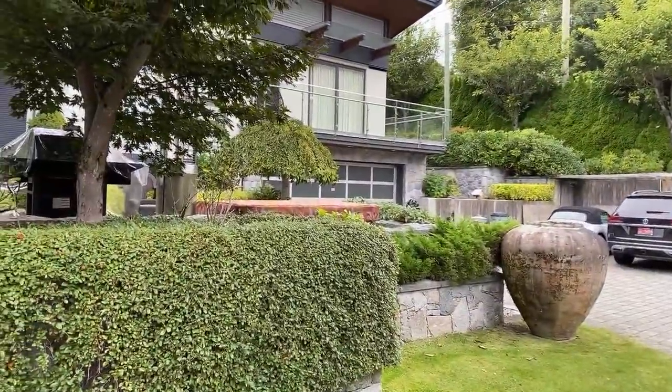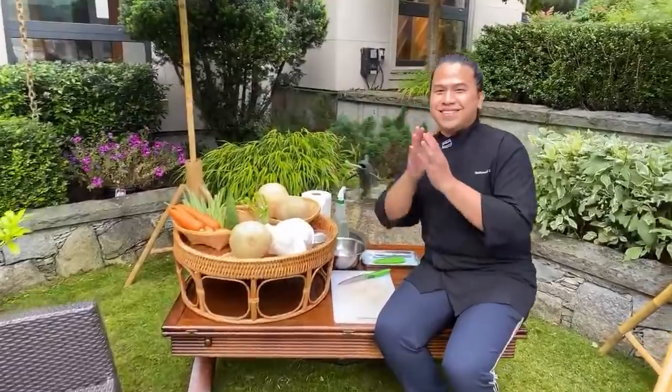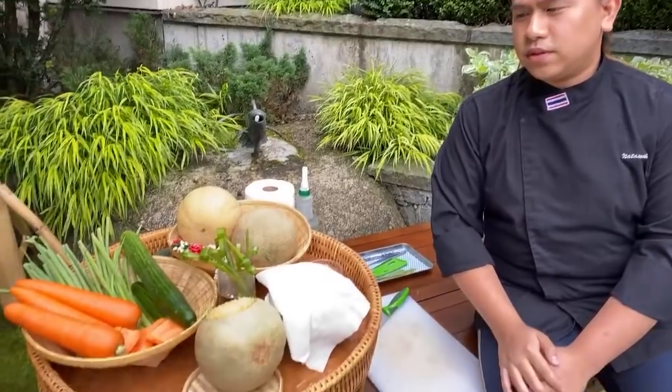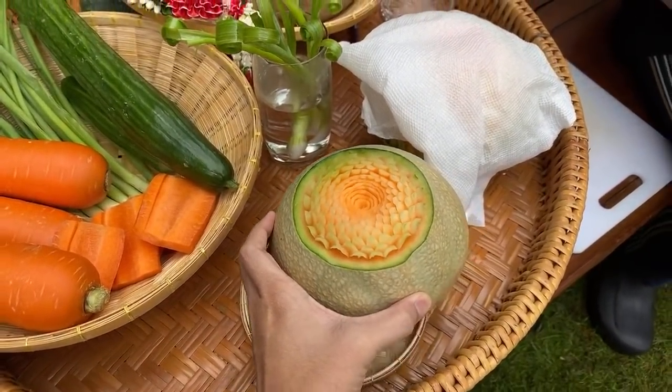We've got almost 300 people here right now. Let me introduce you to the chef. Here we are — we've got Chef Nattawat, the star of the day. Sawatdee ka! This is Chef Nattawat, also known as Chef Fam. He is professionally trained as a Thai chef, has been cooking professionally for three years, has lots of experience competing, has won cooking competitions, and specializes in fruit and vegetable carving.